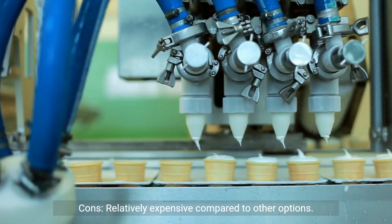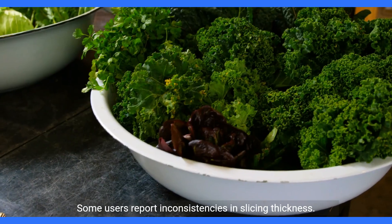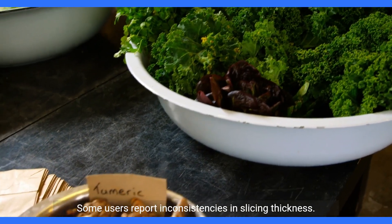Cons: relatively expensive compared to other options; large size may require ample storage space; some users report inconsistencies in slicing thickness.